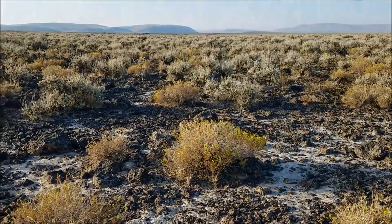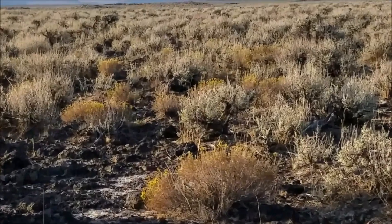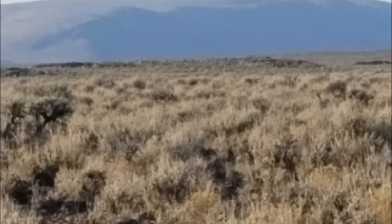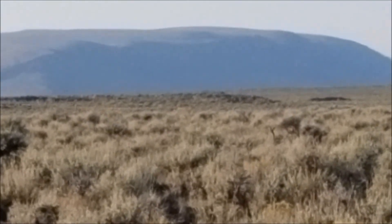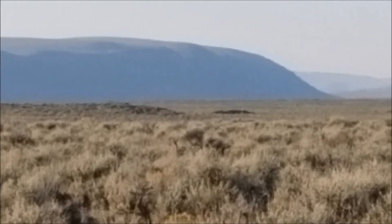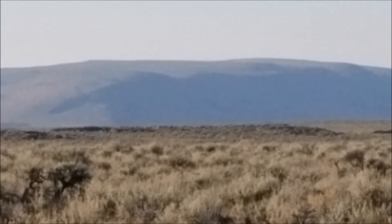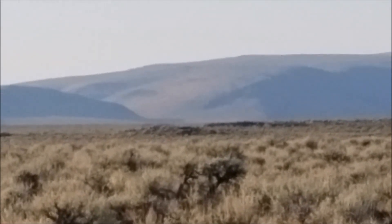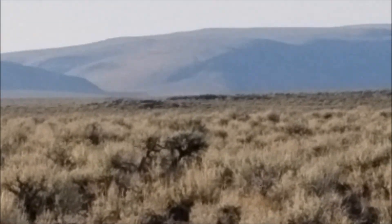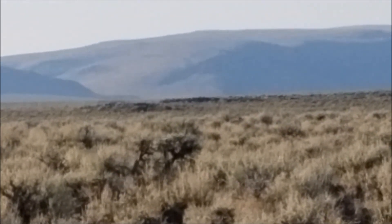They're right over there. Oh, right under that mound right there, about in the center of the screen — they're laying down. They're at about 600 yards right now. I'm trying to crawl just a little closer to get a better look and maybe make a shot.